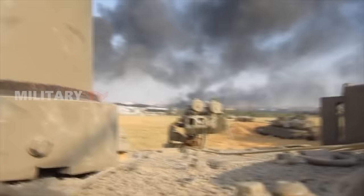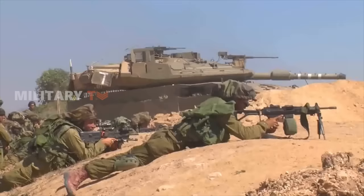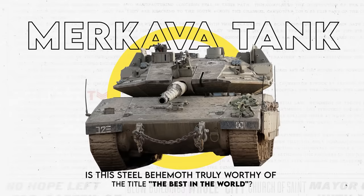Meet the Merkava Supertank, the most advanced tank worldwide. It stands as the ultimate testament to Israel's unwavering dedication to maintaining an unbeatable edge on the modern battlefield. But what secrets lie beneath Merkava's formidable design? Is this steel behemoth truly worthy of the title 'The Best in the World'? Join us as we delve into the remarkable capabilities and technology that elevate the Merkava to its current status.